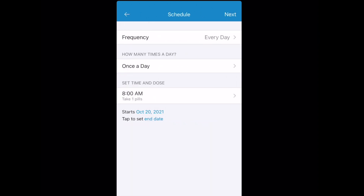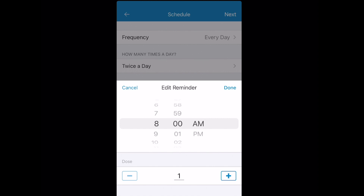The app can also be set up for multi-users. You can also share information with multiple caregivers.